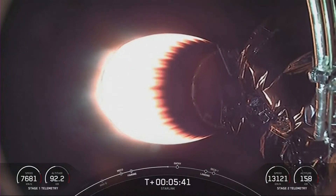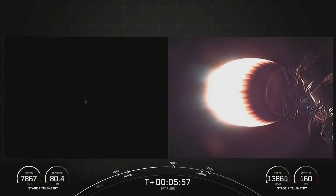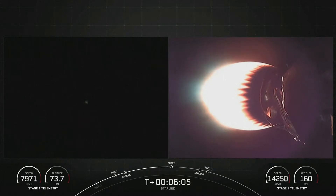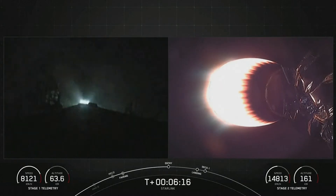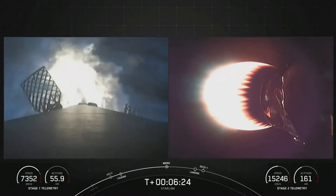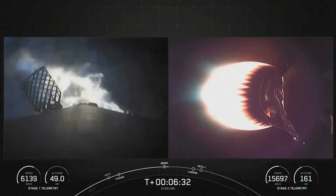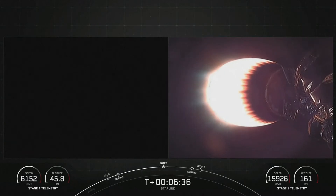The next milestone coming up is Entry Burn for the first stage — the first of two burns it will go through in preparation for landing. I'm expecting Entry Burn to begin in about 15 seconds. Stage 1 Entry Burn startup. Stage 1 FTS is saved. The booster has ignited engines 1, 5, and 9 — the center engine and two radial engines — to help slow it down for atmospheric re-entry. Stage 1 Entry Burn shutdown.